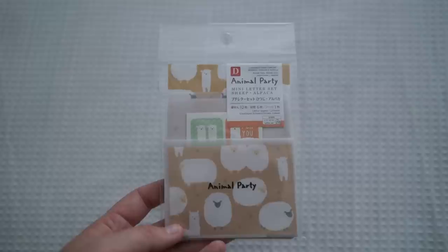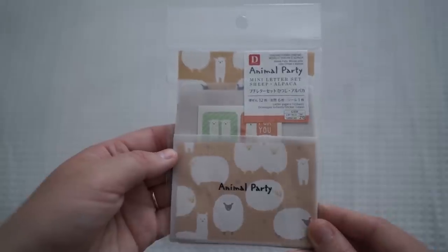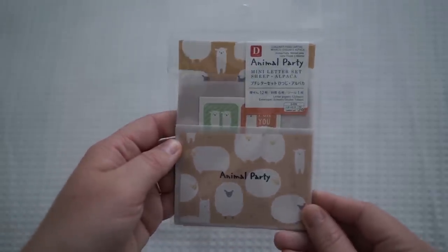I also got this little mini letter set — it's an alpaca letter set. I'm pretty sure the envelopes are actually vellum paper, that see-through paper. It's a little animal party, it says on the front.